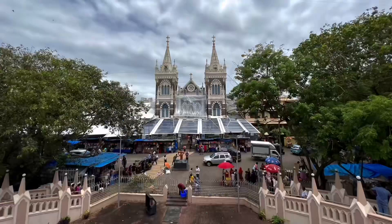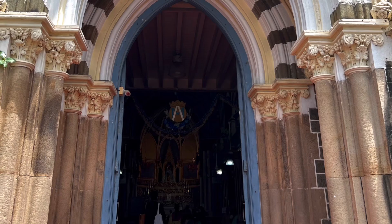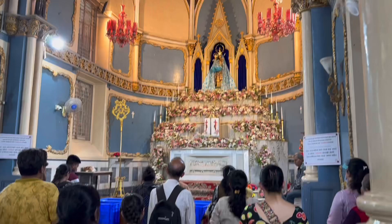Many of those people come for the miraculous powers that the Blessed Virgin Mary is said to provide to people as they come and visit. And the Gothic Revival style inside and out is stunning.